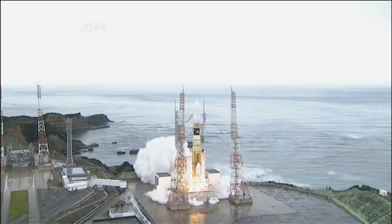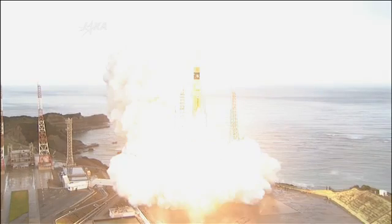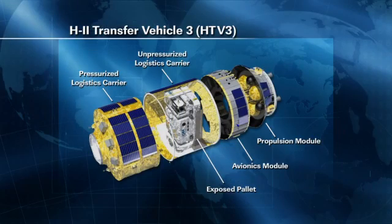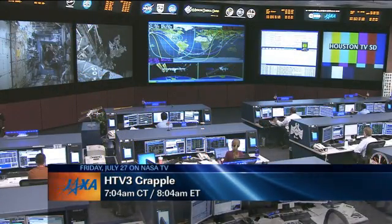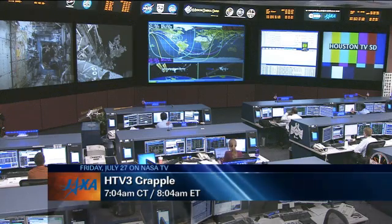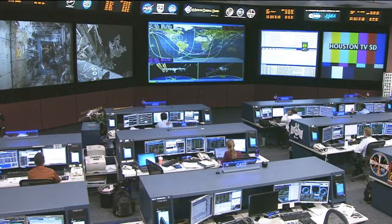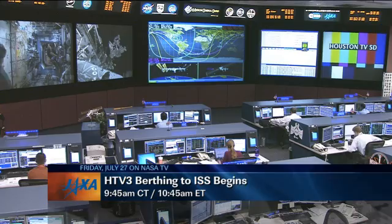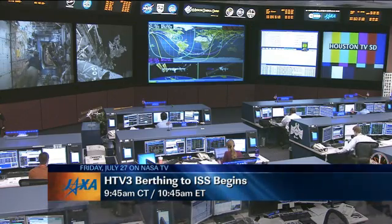Aside from that, another unmanned cargo craft, the H-2 Transfer Vehicle or HTV-3, which launched last Friday, July 20th, from the Tanegashima Space Center in southern Japan, is still currently on its way towards the International Space Station with a scheduled arrival this Friday. The grapple with the station's robotic arm is scheduled to take place at 7:04 a.m. Central Time, 8:04 a.m. Eastern Time. Following that, station astronauts will maneuver the vehicle to the Earth-facing side of the Harmony node for a berthing to the ISS, set to begin at 9:45 a.m. Central Time, 10:45 a.m. Eastern.